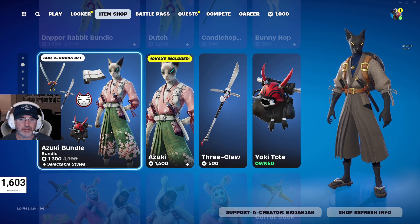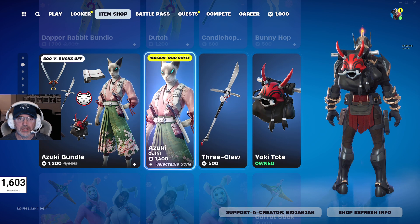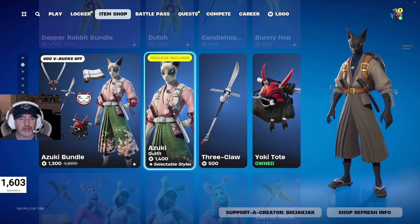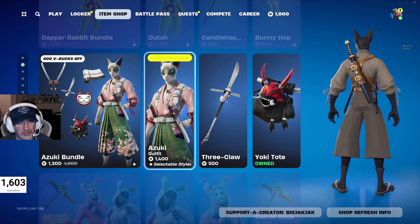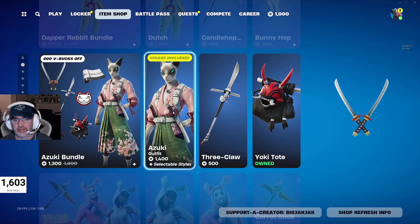$1,300 V-Bucks for the Azuki bundle, down from $1,900 V-Bucks. You get Azuki, the Three Claw Pickaxe, and the Yoki Tote. He has several selectable styles, so that's pretty cool.